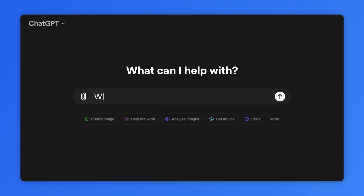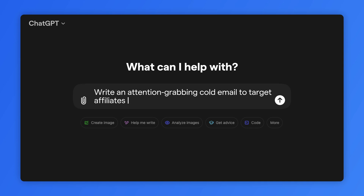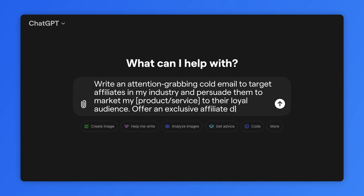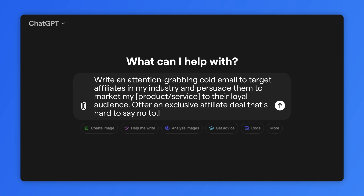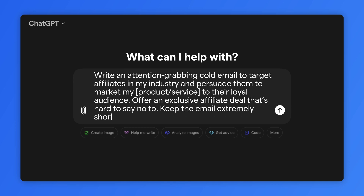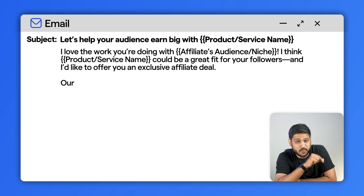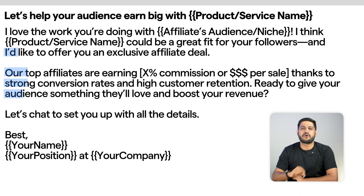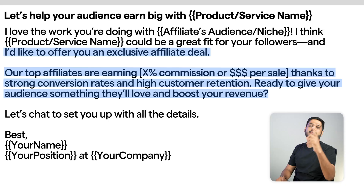Last but not least: affiliate marketing. You need an email that hooks potential affiliates instantly. Affiliate marketing prompt example: 'Write an attention-grabbing cold email to target affiliates in my industry and persuade them to promote my product or service to their loyal audience. Offer an exclusive affiliate deal that's hard to say no to. Keep the email extremely short and to the point.' The result is short, sweet, and irresistible — it gets straight to the point, offering something valuable right off the bat.